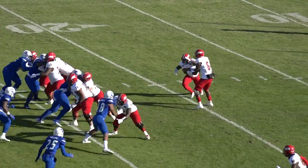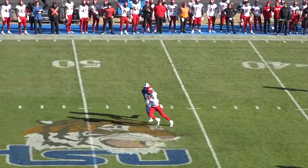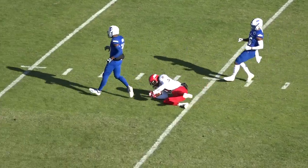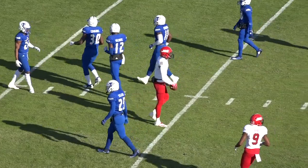Jacksonville State sideline with three wide receivers — two left, one right. They pull it out and look for Pearson on a post route across the middle. Caught it at the 45, midfield, 45, 40, 35 — and he dives to the 31. Larry Wilhoyt, the corner, saves the touchdown. Watch for a flag.